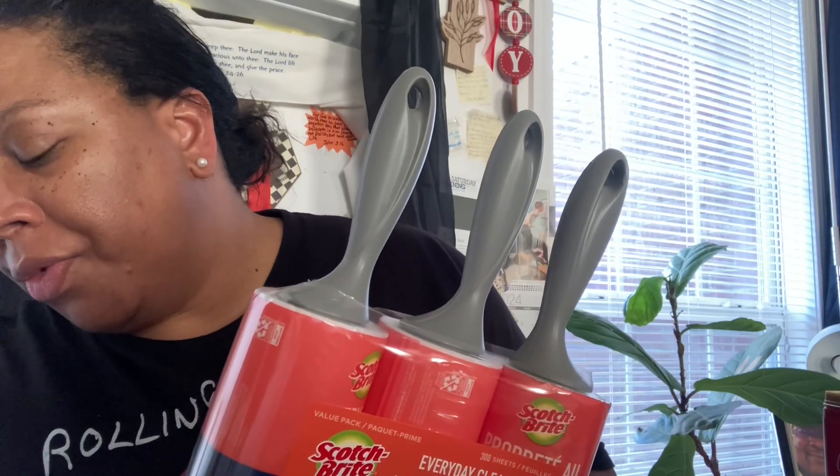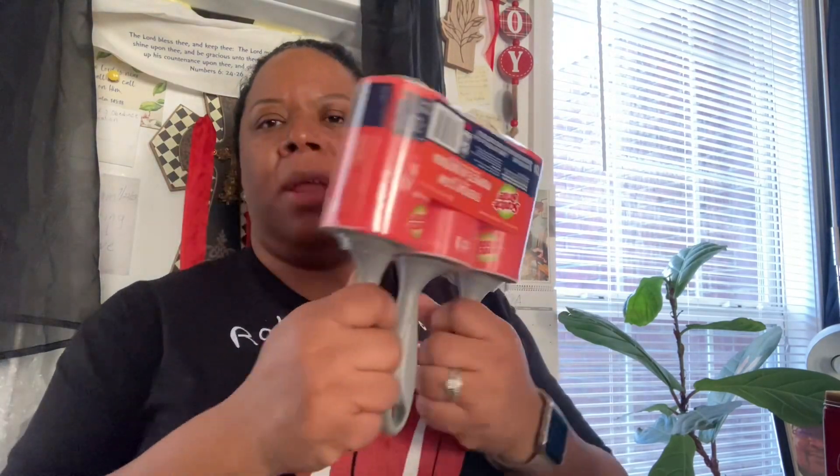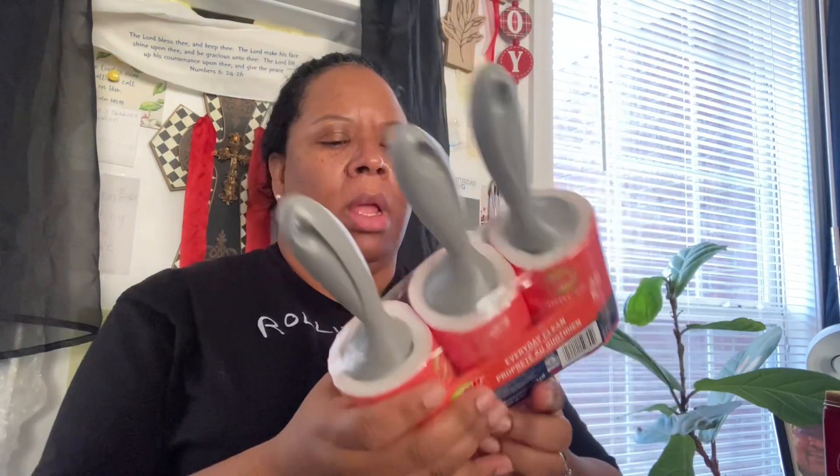I also picked up some Shout from Amazon and this was $2.44. I also picked up some Scott lint rollers. I got three of these for $8.67, and they all have a hundred sheets. Real lightweight — you can roll them on your clothes, whatever. I will be keeping one of these in my car.